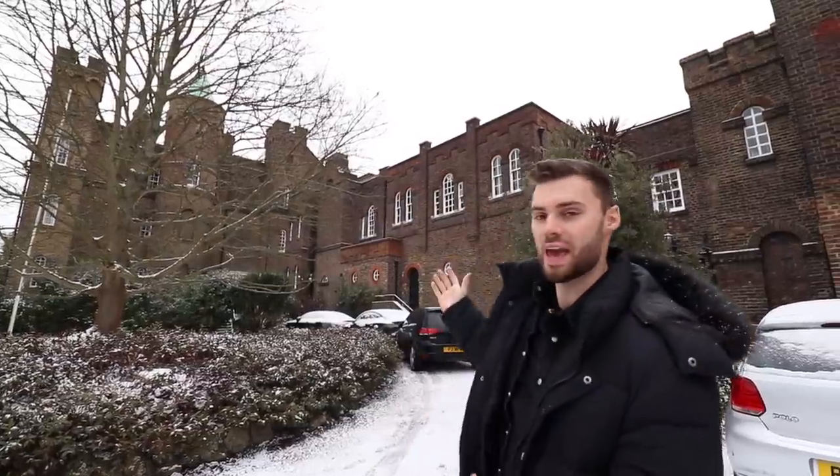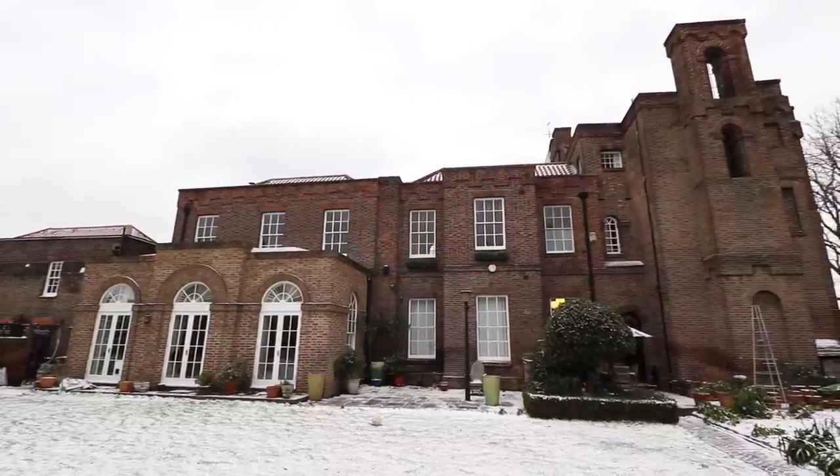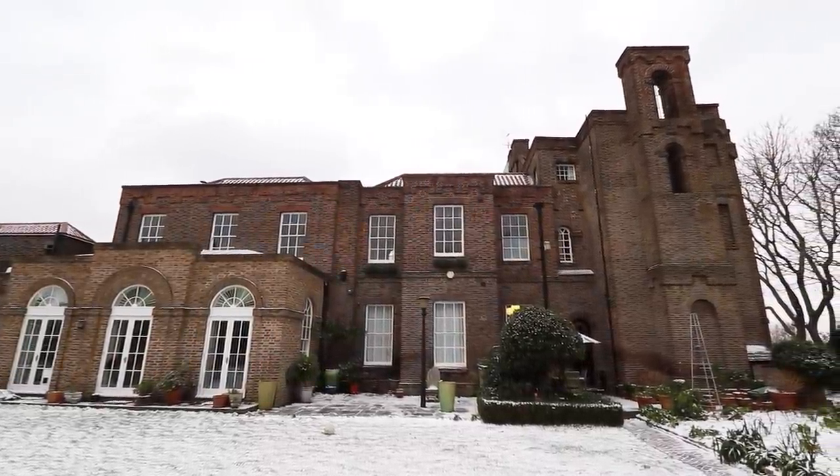Hey everyone, welcome back to our channel and welcome to another very interesting tour. I'm stood in front of a castle that dates back to 1718. I'm in Greenwich in Greater London. What I'm going to be showing you today is an apartment that's actually over four stories, because this building behind me that was built in 1718 is now apartments.